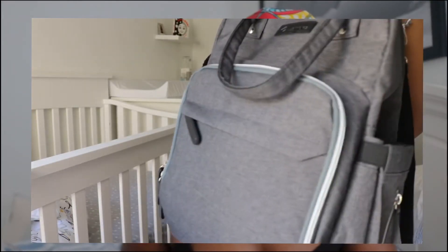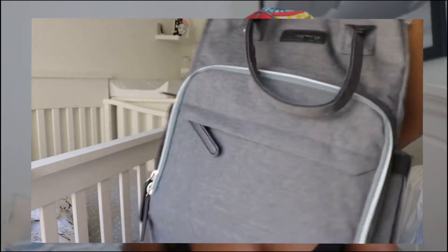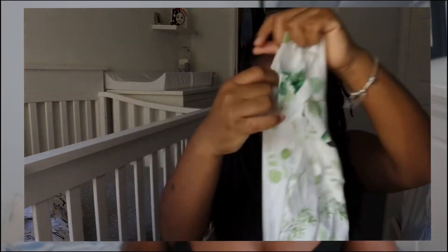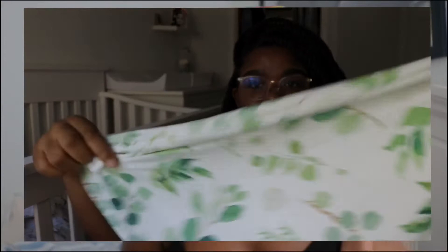The bag I'm going to be showing you guys today is from Amazon. I paid about $30 or less for it. The first item that I have in the bag is the car seat slip that I'm going to be using to put over the car seat when it's time for him to go home.